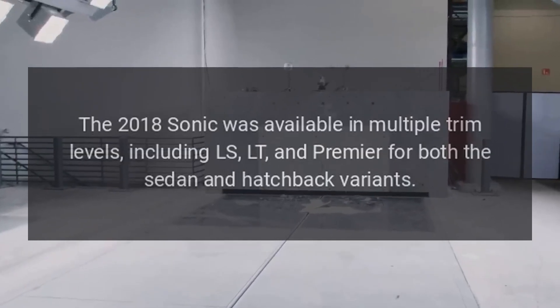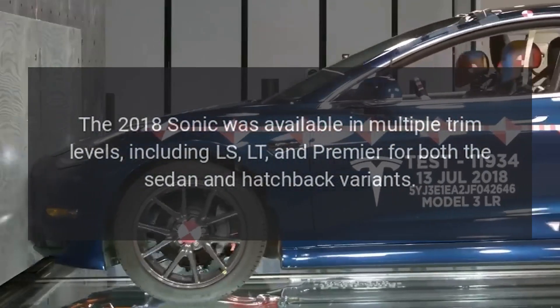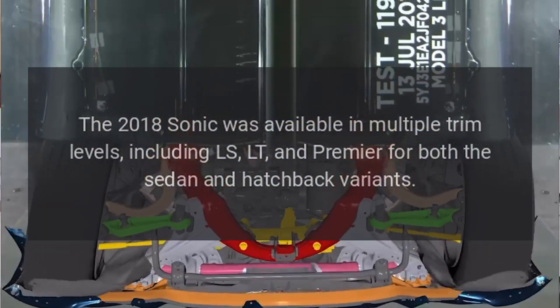Trim Levels: The 2018 Sonic was available in multiple trim levels, including LS, LT, and Premier for both the sedan and hatchback variants.